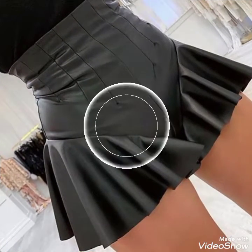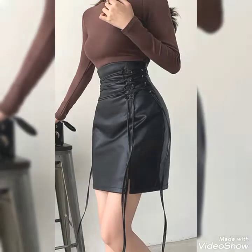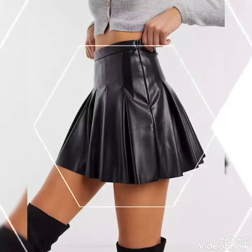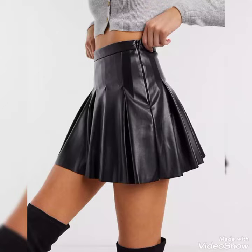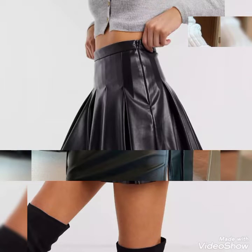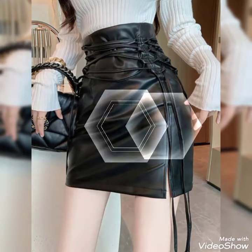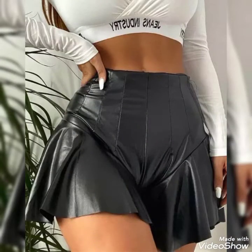These leather mini skirts are for those ladies, women, and girls who love to wear them. Leather mini skirts are so beautiful, stylish, and versatile. These are amazing, dynamic, and can go with any outfits. So dear friends, I suggest you to watch the video to the end for more designs and reflections.